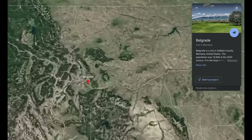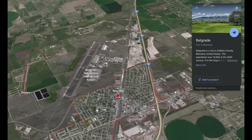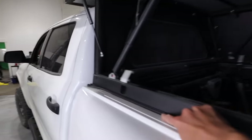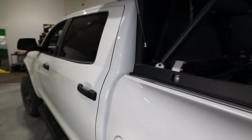I drove up to Montana and had them install it in their actual warehouse up there. I think it probably took only about 20 minutes — really fast. My only complaint was this strip of weather stripping right here was actually installed wrong, and it pops out up here. I didn't notice it when I was at the installation place, and it doesn't seem to have affected anything really.